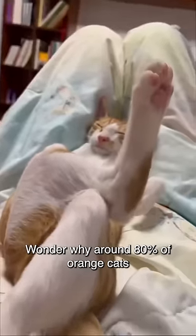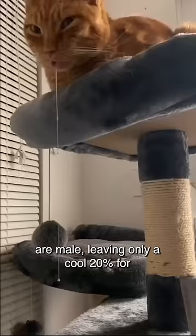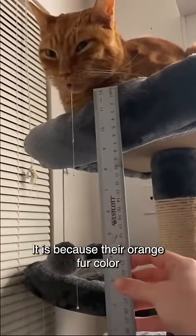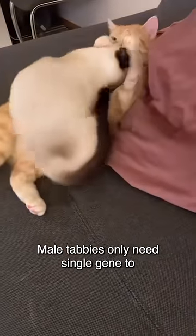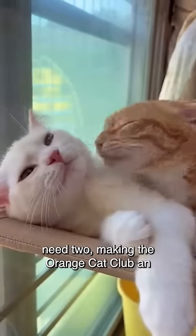Wonder why around 80% of orange cats are male, leaving only a cool 20% for the ladies? It is because their orange fur color gene resides on the X chromosome. Male tabbies only need a single gene to rock the orange fur look, while females need two, making the Orange Cat Club an exclusive boys club.